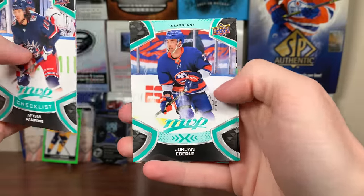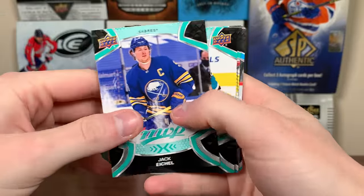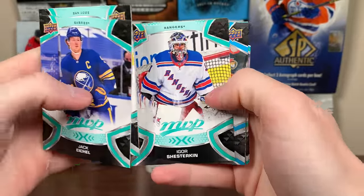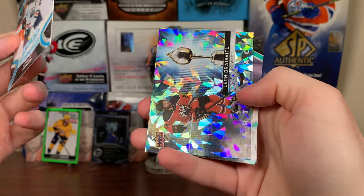Tyler Toffoli, now a member of the Flames — MVP Watch there. We got Batherson, Ty Smith, Kachuk, Denno. William Carlson 85 — okay. We got Patrick Hornqvist, Mikko Rantanen, Steven Stamkos Silverscript. They don't have the single auto of Stamkos, I'm pretty sure, but these are the facsimile Silverscript fake autos there. Panarin checklist, Pajot, Jordan Eberle, and William Carlson Ice Bows.